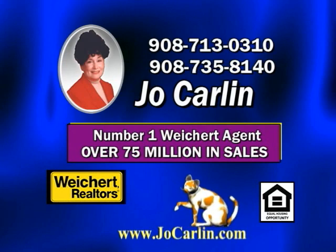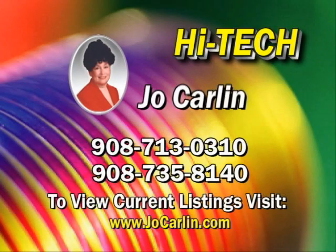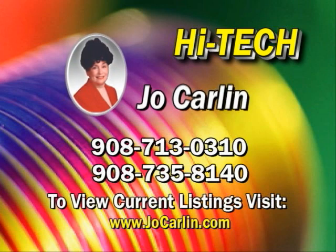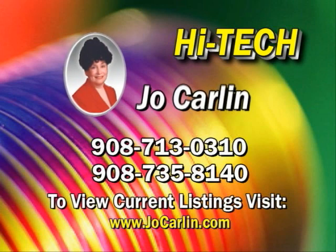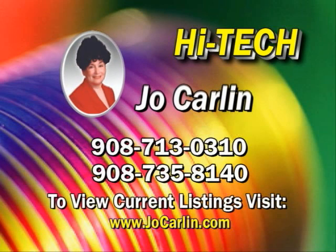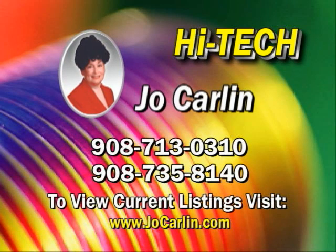Whether buying or selling, she is the proven expert on making your move top-notch. Call Joe, the top area specialist, to help you find a home in Hunterdon, Somerset, and Warren counties — the best-kept secrets in New Jersey. 2007 was a challenging year, but Joe Carlin finds success in any market. Don't just list your house, sell it. To view all current listings online, go to www.joecarlin.com.